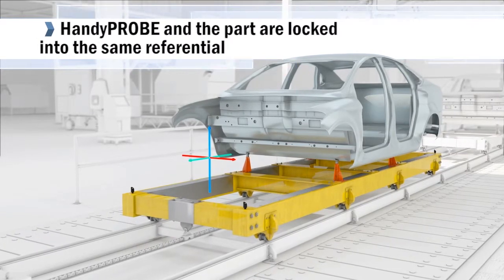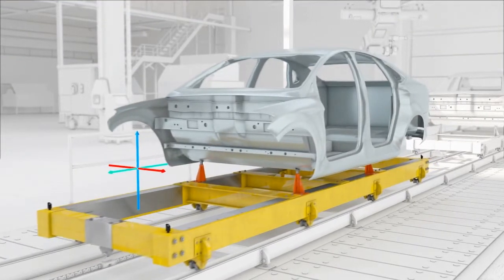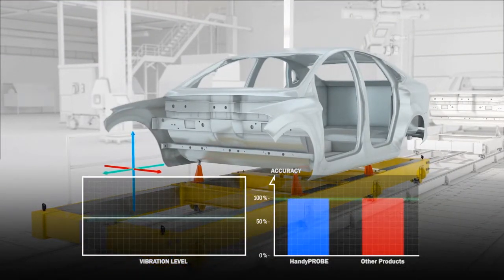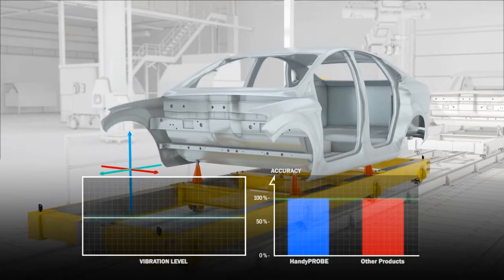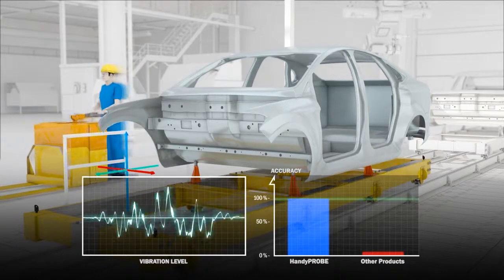Dynamic tracking makes the system completely insensitive to vibrations and part displacement. Constant and reliable data accuracy makes the Handy Probe the perfect solution for part inspection and geometric and surface quality control.